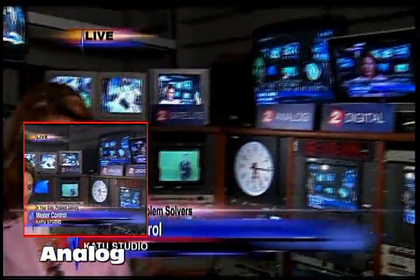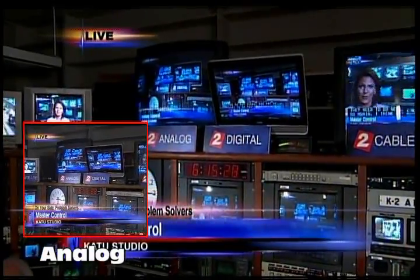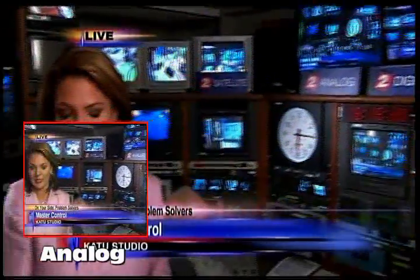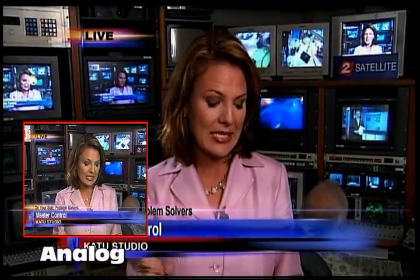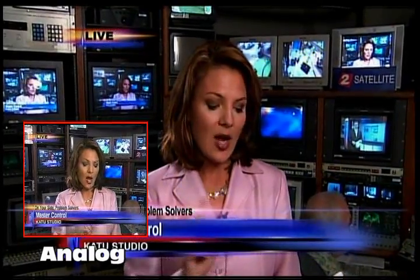We're back on our analog signal. For those who saw snow a moment ago, you'll need to do one of four options as mentioned earlier in order to see TV next February. We understand there's a lot to take in, but hopefully this little test gave you the information you needed. If you bought a new HDTV and you saw snow, here's what you need to know: you are not watching our digital channel, which is 2.1. Back to you, Brian.